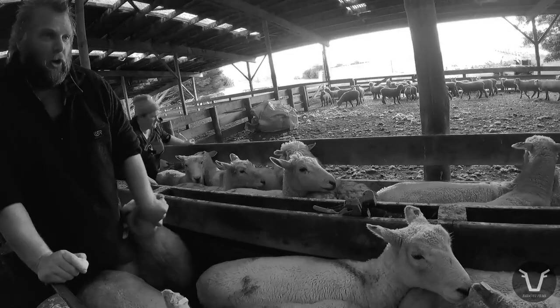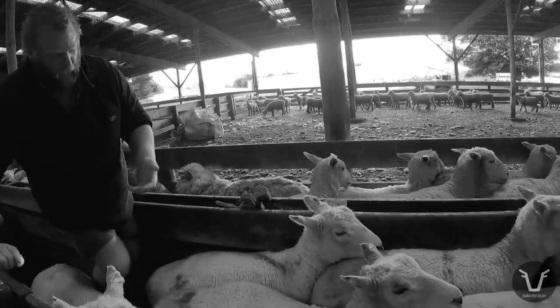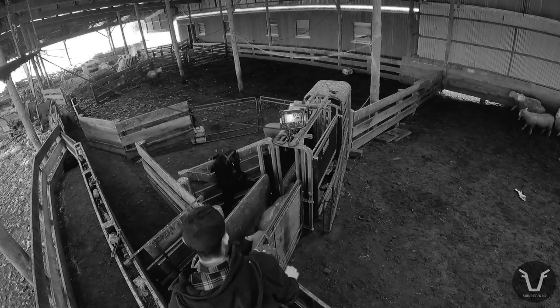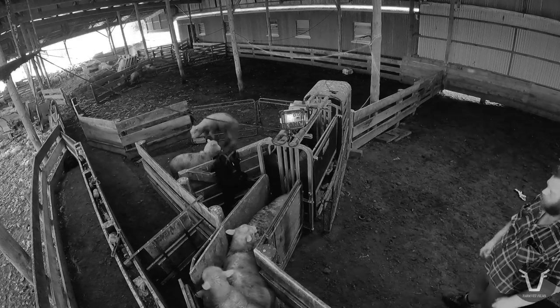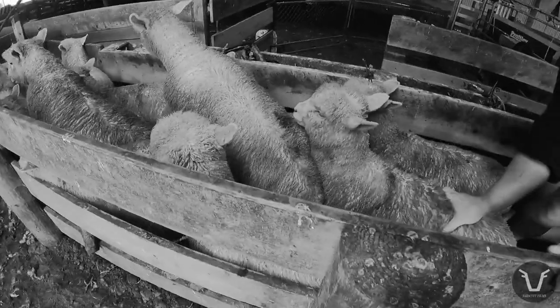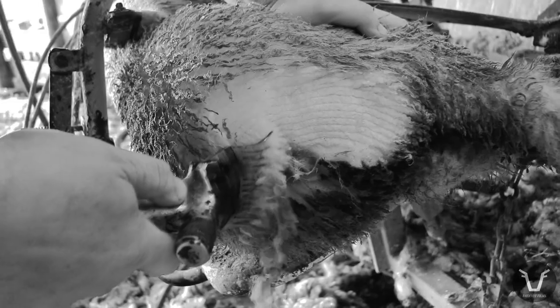Welcome back for the second part of our trip down to Ben and Sarah Dooley's. If you didn't see the first video, I came for a recce to learn more about how they farm their beef and sheep — which Ben showcases on his channel, Deep South Sheep and Beef. The last video covered our morning when Ben and Sarah were weaning and sorting ewes and lambs, which just need to be turned back out to grass in their new groups.